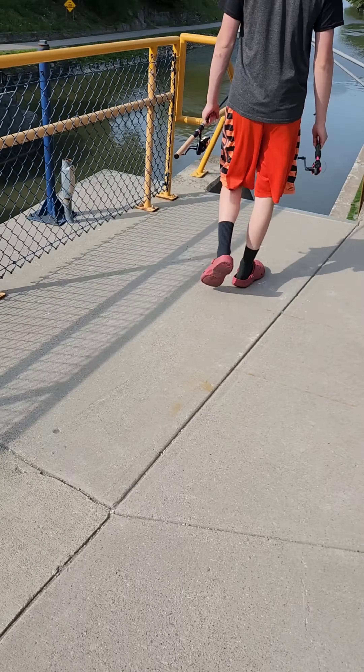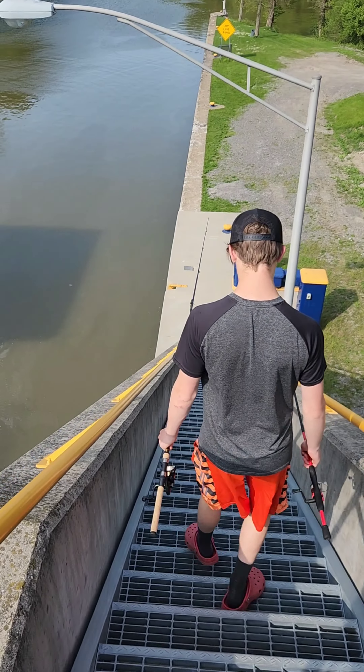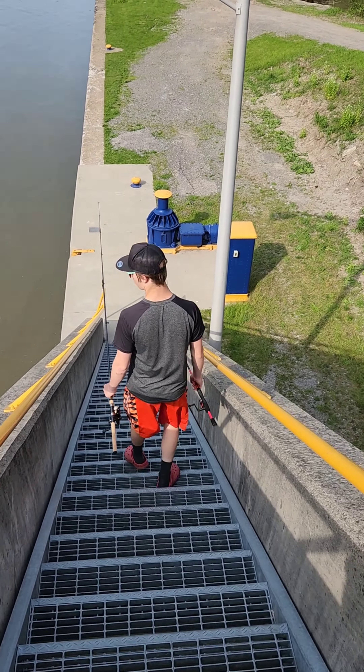Meat grinder. Lots of stairs. I like to go fishing because I get a good workout, too.